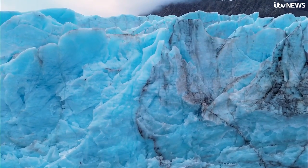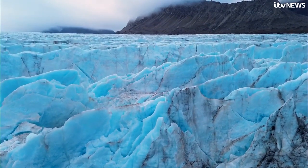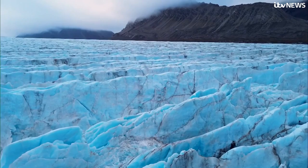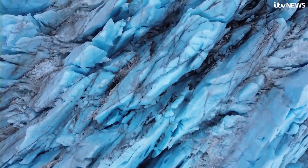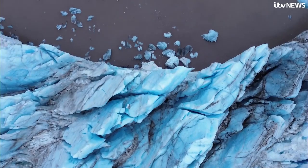Svalbard is only a small part of the Arctic, but there's enough ice in the glaciers here alone to raise global sea levels 1.7 centimetres if they melt. That won't happen overnight, but it is speeding up. Martin Stew, News at 10, the Arctic.